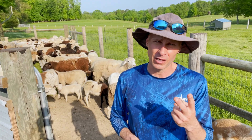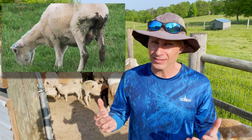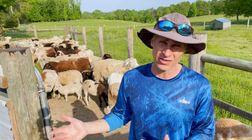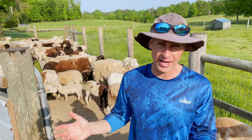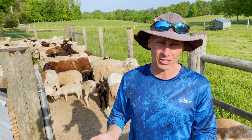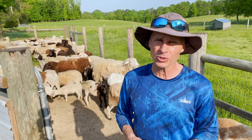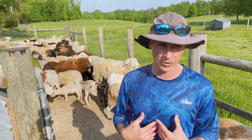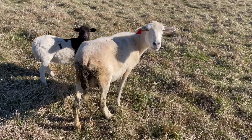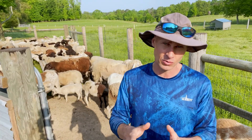The second symptom that I look for in the field is scours — in other words, diarrhea, a dirty butt. Now that doesn't necessarily mean that they have parasites. Scours can be caused by any number of things. This time of year, a lot of goats and sheep get scours just because the grass and the clover is coming out and they're getting that very rich change in diet, causing a little digestive problem. That can also indicate anything from a viral infection to coccidiosis or internal parasites such as worms. So if we see an animal that has scours, we do want to observe it more closely.